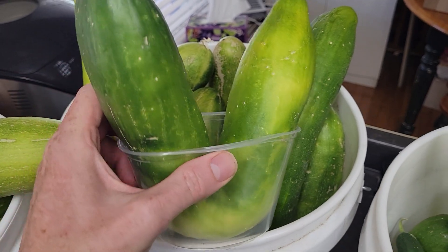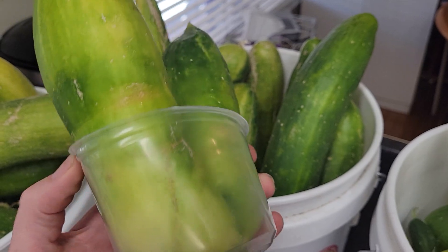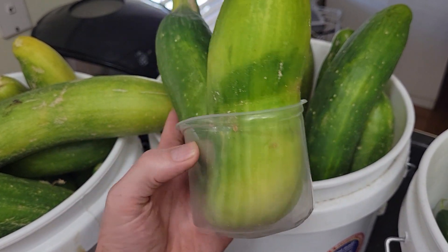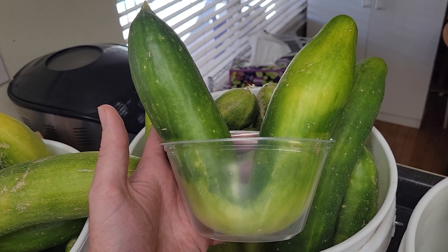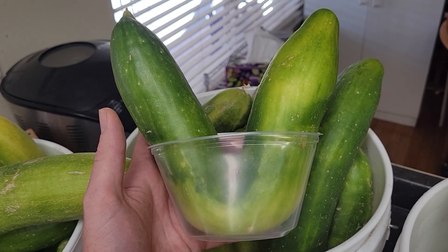So it kind of makes this little V shape — my cup of cucumber! If you need a cup of cucumber, here it is. It's kind of fun. If you have any questions, just let me know. This is Jay from Cucumber Shop.